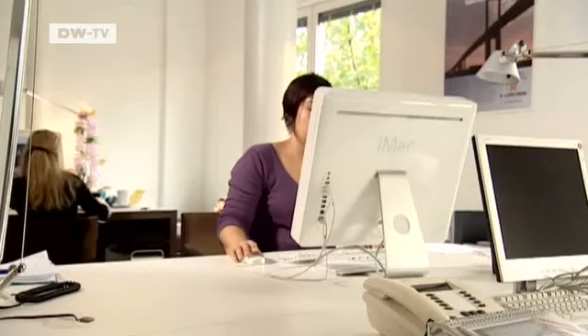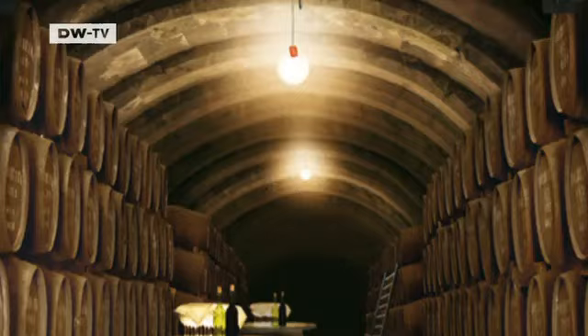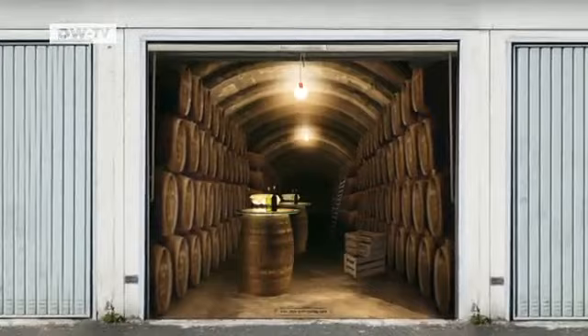A standard-sized poster costs about 170 euros. The agency gets hundreds of queries from all over the world every week, from customers in Europe, the US, Canada, and even New Zealand. It seems garages are pretty drab everywhere.